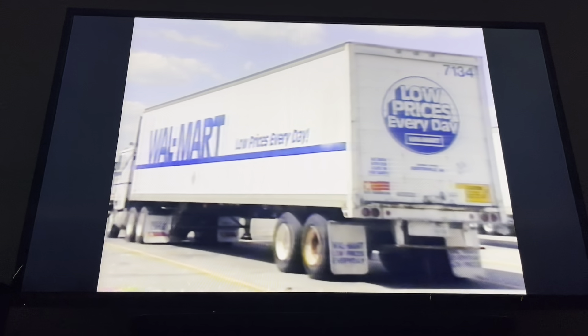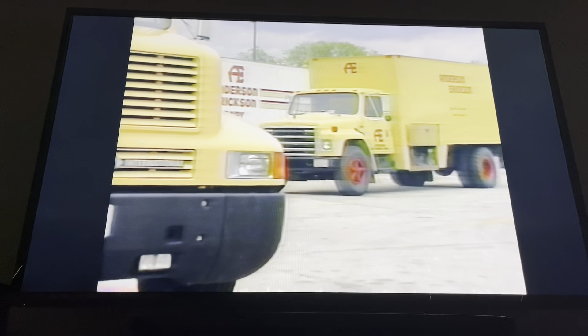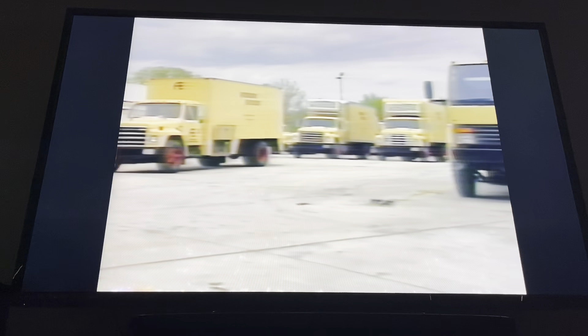RICO Manufacturing, the industry's leader in rollover vehicle wash equipment, is proud to present the R168 Total Vehicle Wash System.